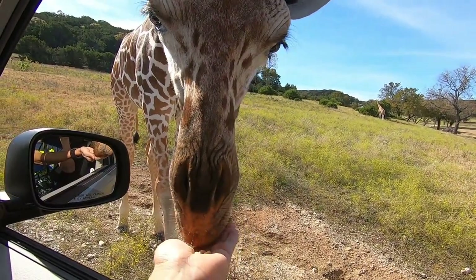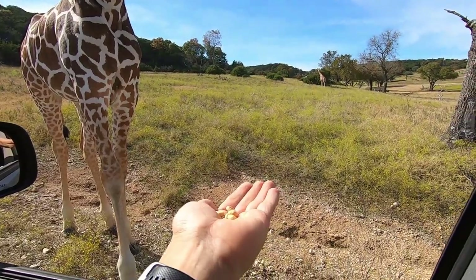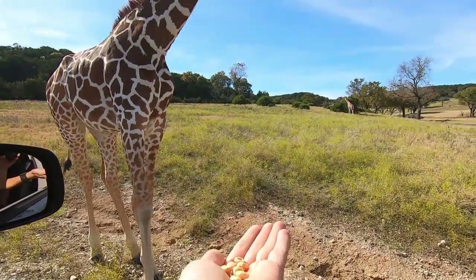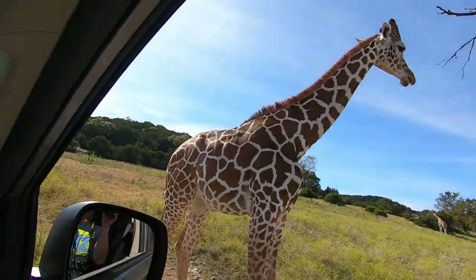Giraffe! Oh my god, giraffe! Do you want to pet it? I think it'll put its head in the car. He's going to bite mom's head! It doesn't like all the food — gimme, gimme, gimme!